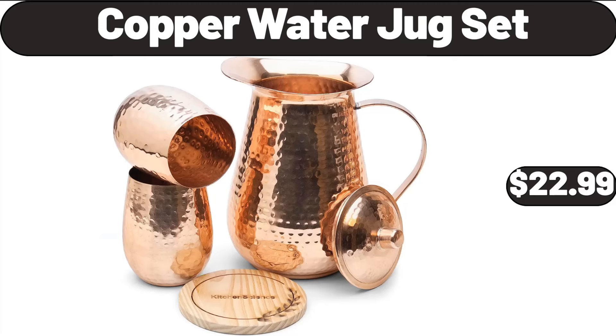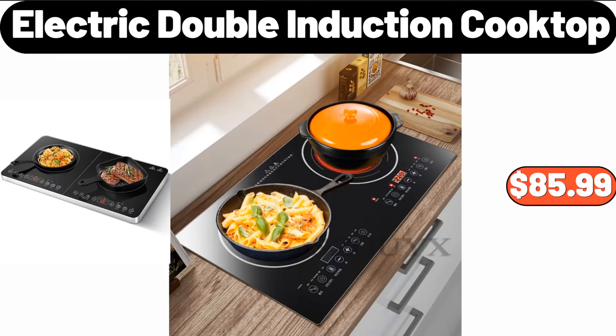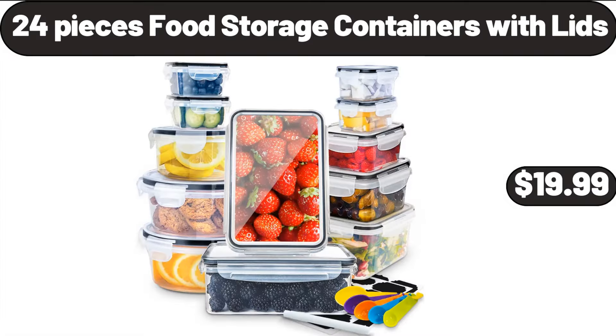Copper Water Jug Set, $22.99. 4-Tier Shoe Rack, $4.99. Electric Double Induction Cooktop, $85.99.